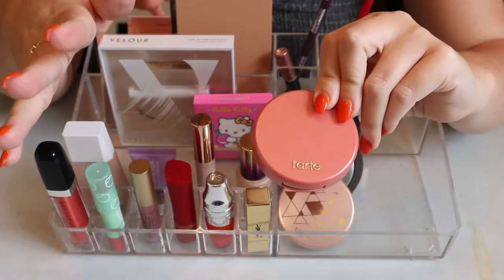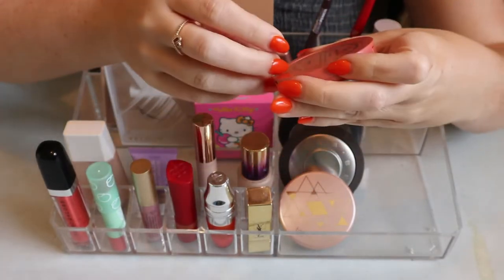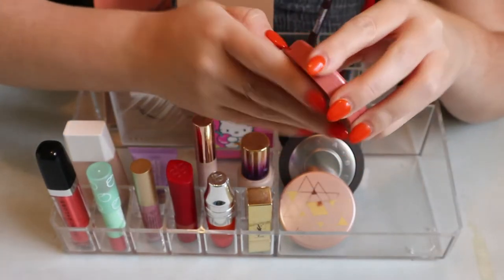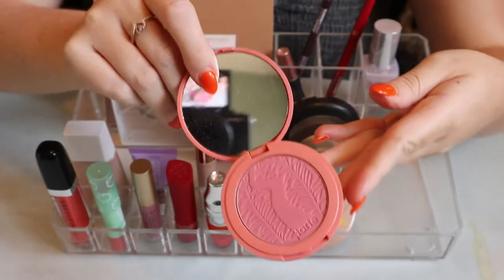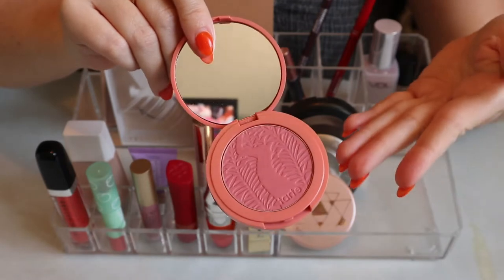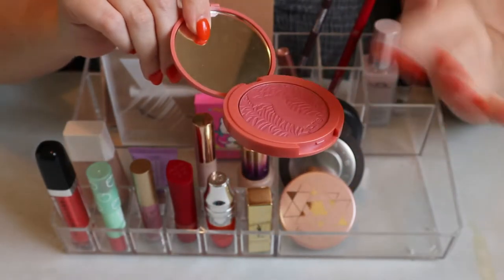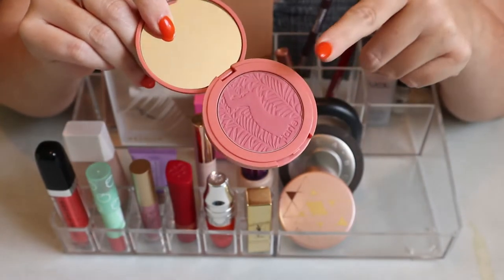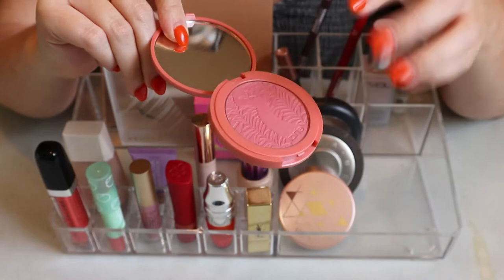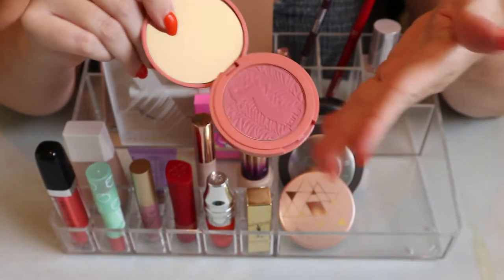Then I have a Tarte blush - actually one of the oldest, if not the oldest blush in my collection. It's the Tarte Amazonian Clay 12-Hour Blush in Achiote. I didn't wear any of the embossing down - these are very hard pressed blushes and I have to really dig in with my brush to pick it up, but I do like the shade.